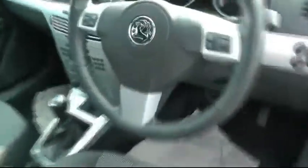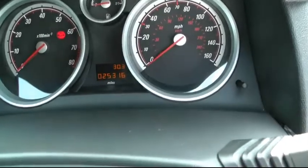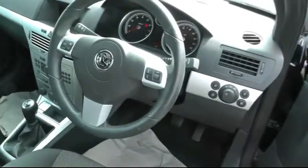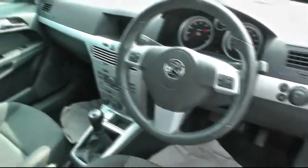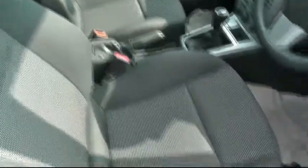Mileage on the car is 25,316 miles. It comes with audio controls on the steering wheel, CD player, air conditioning, electric windows, electric mirrors, and airbags front and rear. It's got a black cloth seat, two isofix fittings in the back, and three seatbelts.